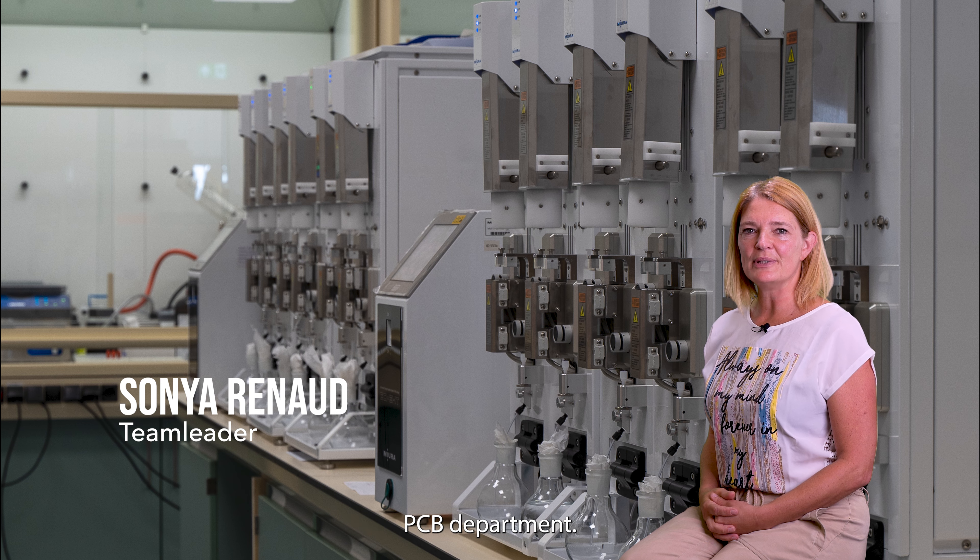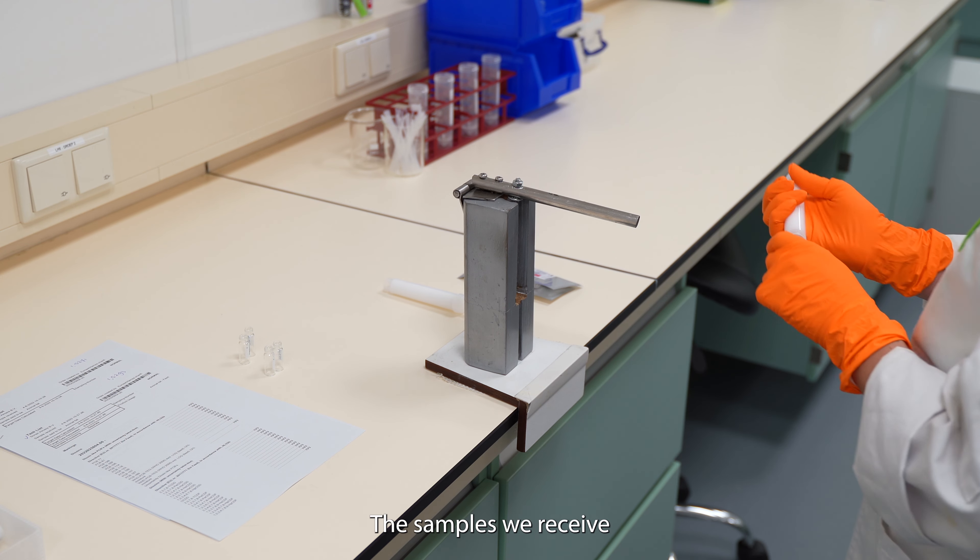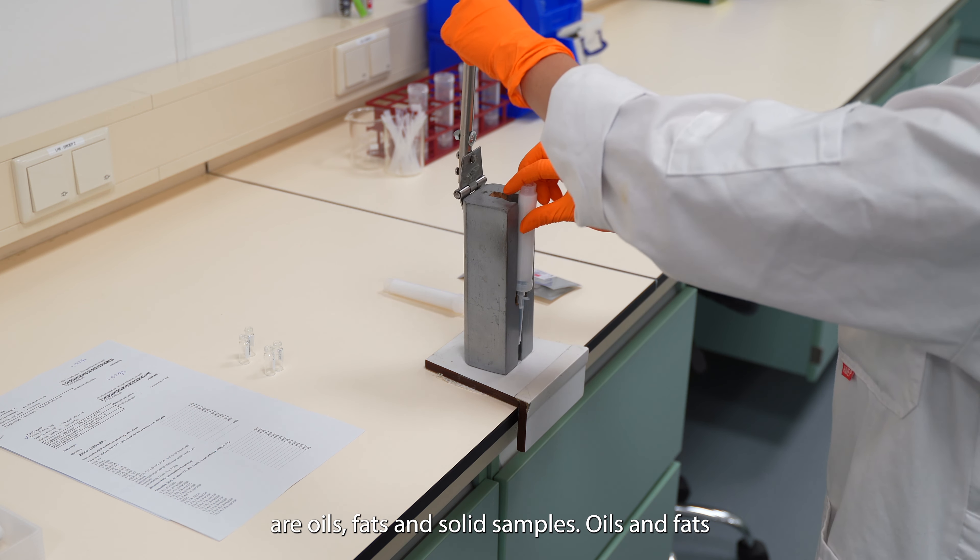Welcome to the dioxins and PCB department. The samples we receive are oils, fats, and solid samples.